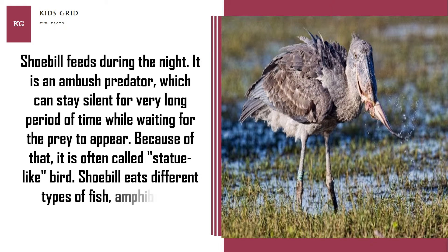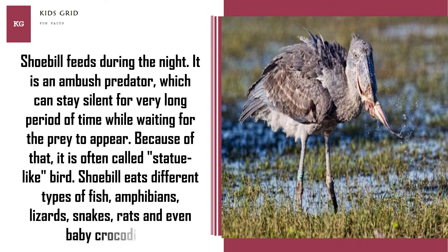Shoebill eats different types of fish, amphibians, lizards, snakes, rats, and even baby crocodiles.